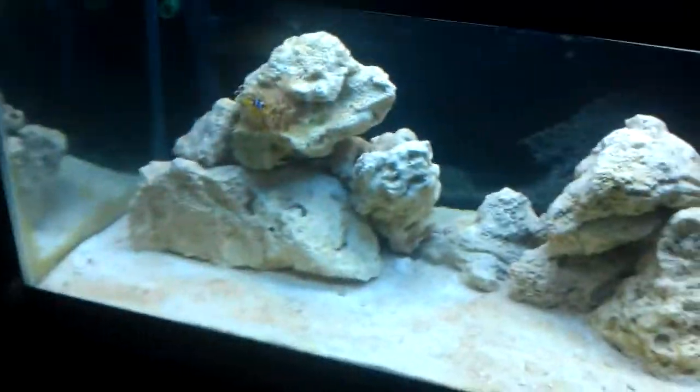I just cleaned the skimmer cup out and put it back on, and I lowered it a little bit more because I was getting really wet skimmate. But I should get some good skimmate out of here. Everything's looking pretty sweet.